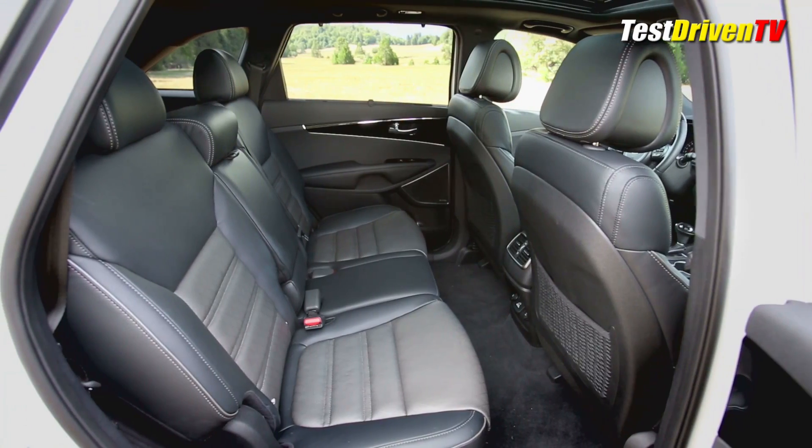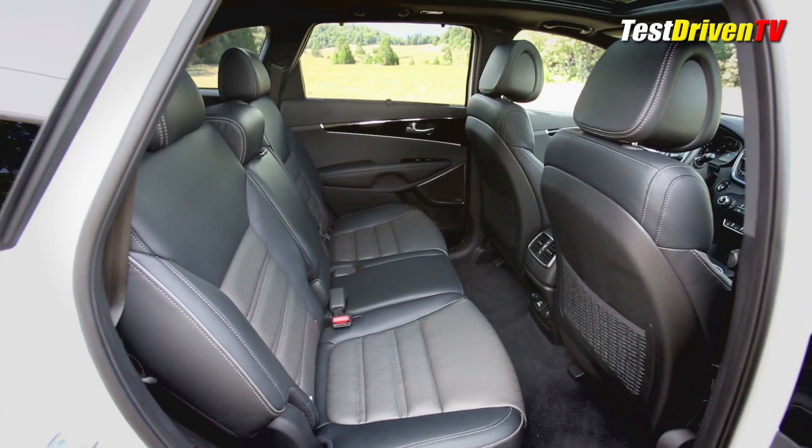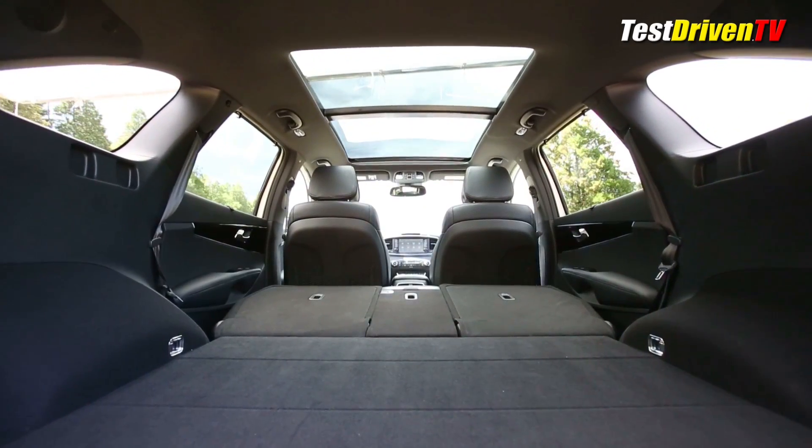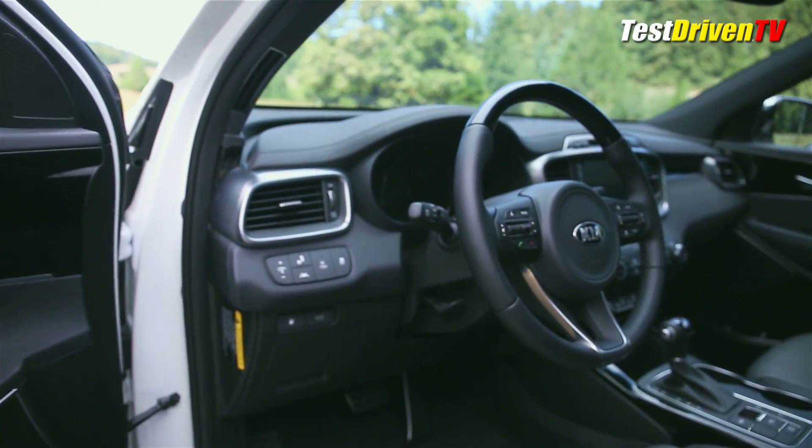Due to the increase in wheelbase, interior volume gets better in key areas of rear seat legroom for both the second and third rows. Cargo space behind those seats increases substantially as well.